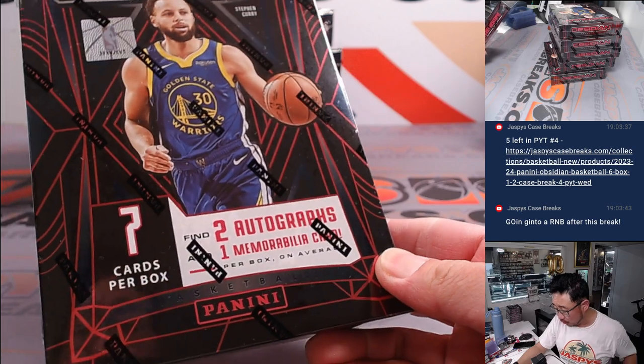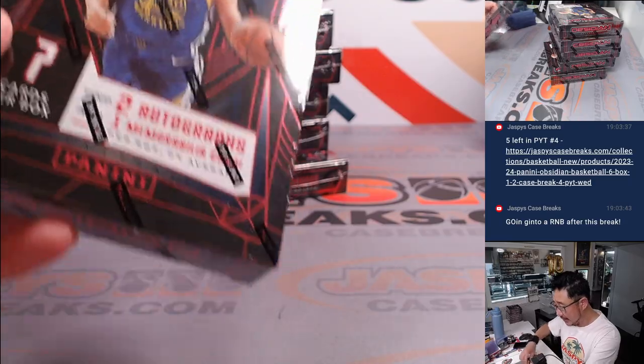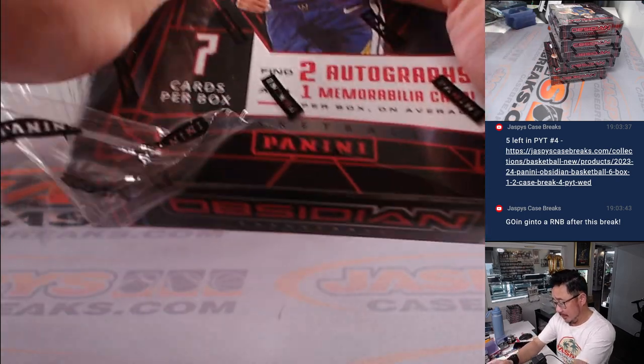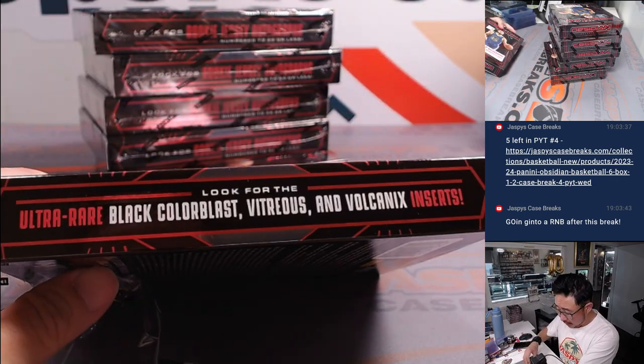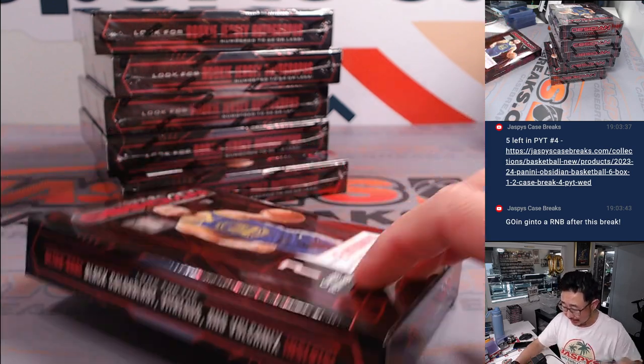We're looking for two autographs and one memorabilia card per box on average. Steph Curry is on the box — good luck. And I think we're also looking for ultra-rare black color blasts, vitreous, and volcanics inserts.